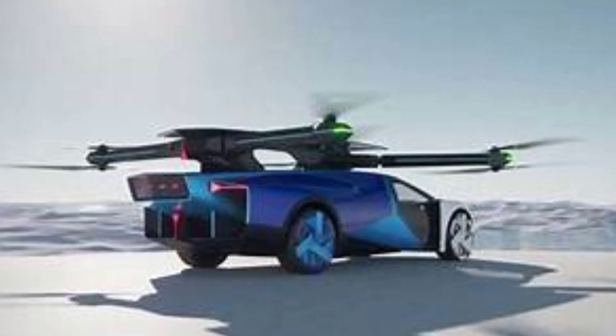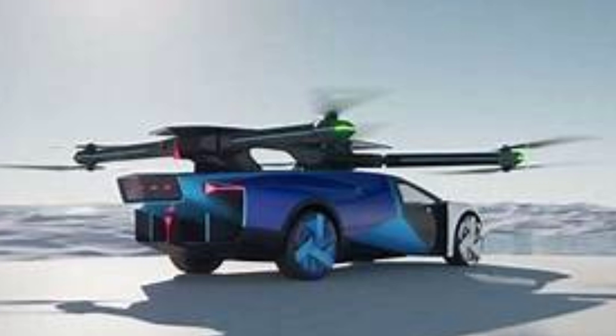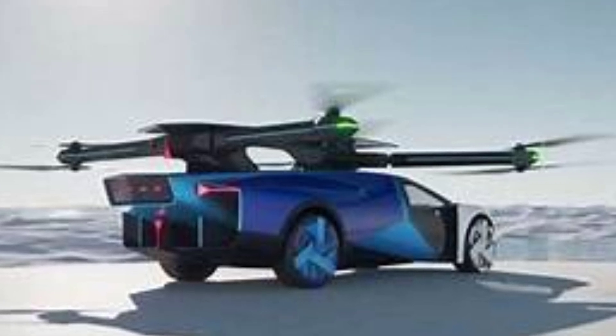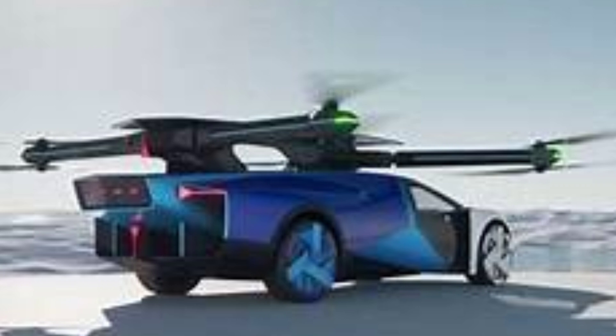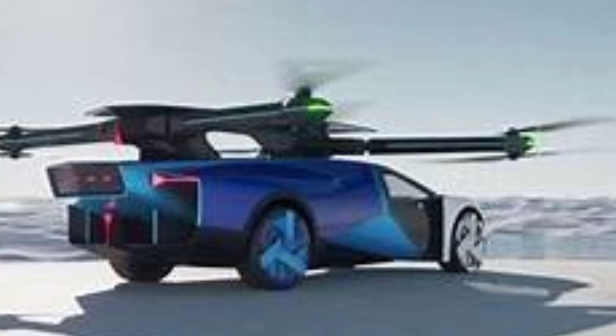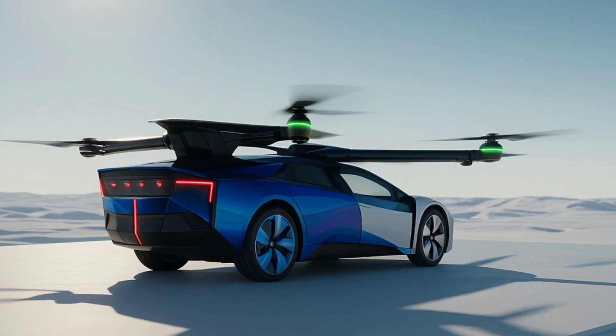And Xpeng isn't stopping here. They're already developing a modular flying land aircraft carrier — a six-wheel ground vehicle that can deploy a flying drone from inside itself. It's a two-piece system that might redefine how we think of personal transport.